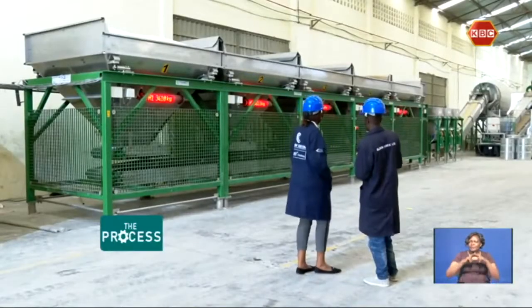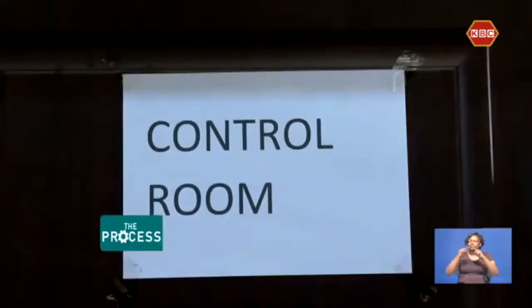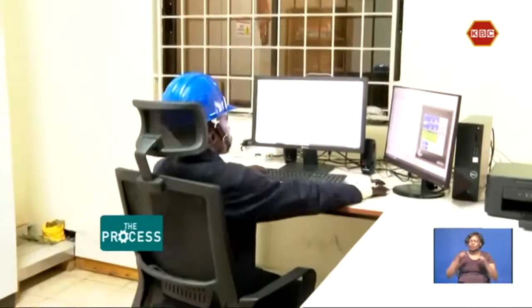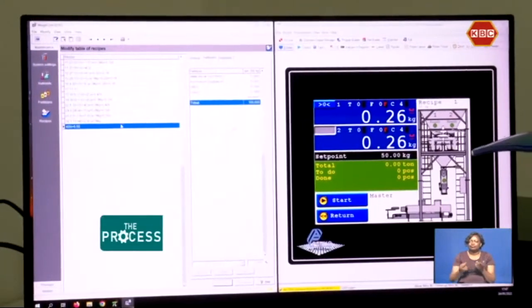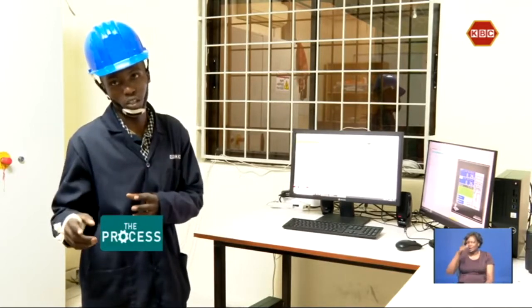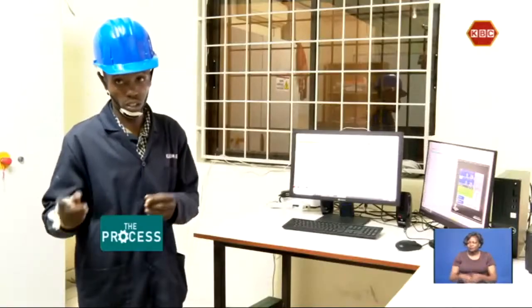Once the raw material has been poured and mixed in, we head to the control room to initiate the mixing process. This is where we operate the machine. Each fertilizer recipe is fed into the machine with attention to specific details tailor-made for the different types of soil. The creation of recipes depends on the soil pH for the customer. For example, the soil pH for Laikipia County is not the same as the one in Nakuru County, so we create the recipe according to the soil pH.